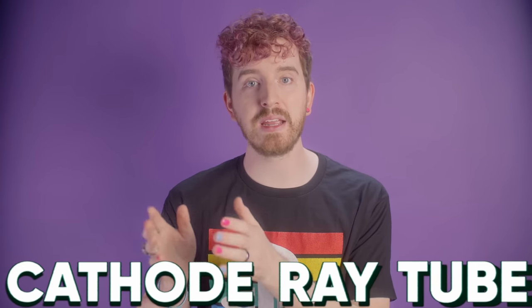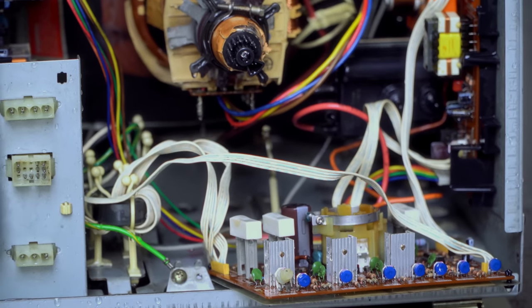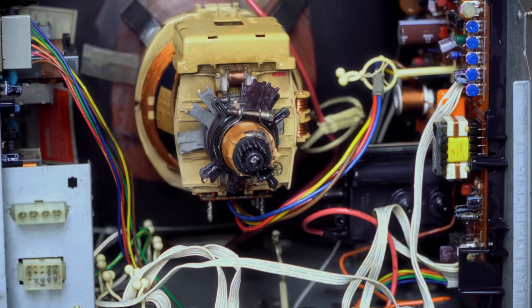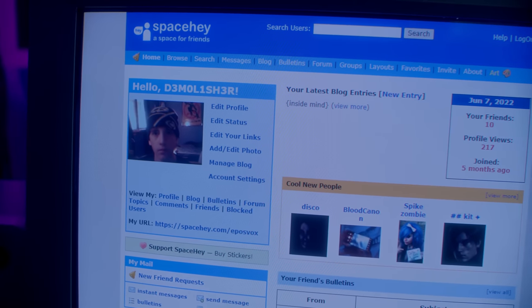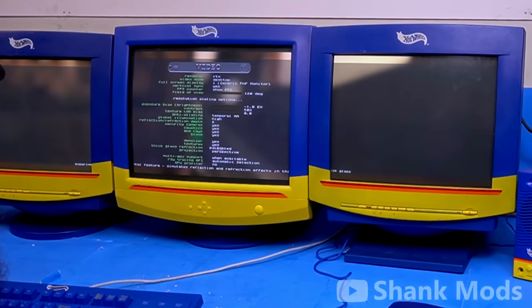What even is a CRT? CRT means cathode ray tube, and displays work by shooting electrons from a cathode ray gun in the back of the box to the front. This is very different than how modern LCD and LED screens work. CRT monitors are big, bulky, and heavy, and they don't support modern video connections. So they're useless, right? Well, that common perception is only partially true.